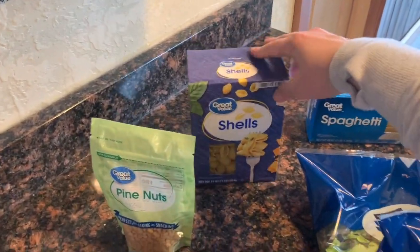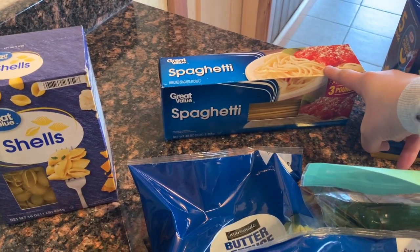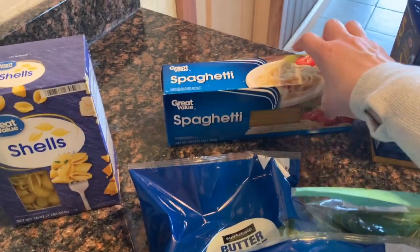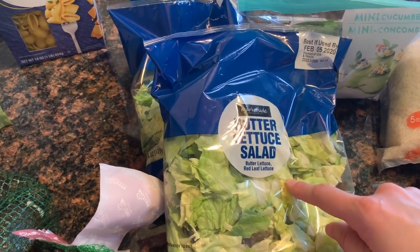I got a box of shells because I'm going to make shells instead of Spanish rice tonight to go with the enchiladas. I got a three-pound family size box of spaghetti — we'll split that up. It's a little bit cheaper to get that instead of the one-pound boxes. I got two bags of butter lettuce; I really like butter lettuce better than romaine.